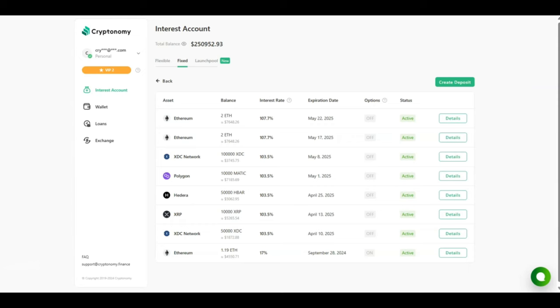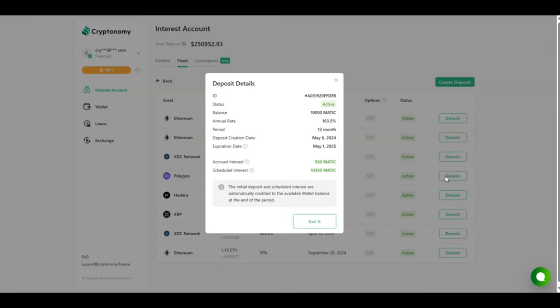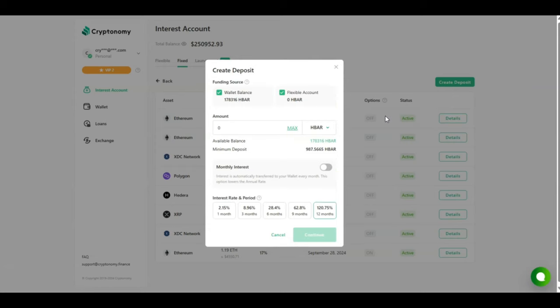Looking at my passive income received from my fixed contracts in May alone: for my MATIC I've accrued 920 MATIC; for my XDC I've accrued 7,187 XDC; for my Ethereum I've accrued 0.09 ETH; and for my other Ethereum contract I've accrued 0.06 ETH. The interest is really good, the APY numbers are really good — please do your own due diligence and invest responsibly.